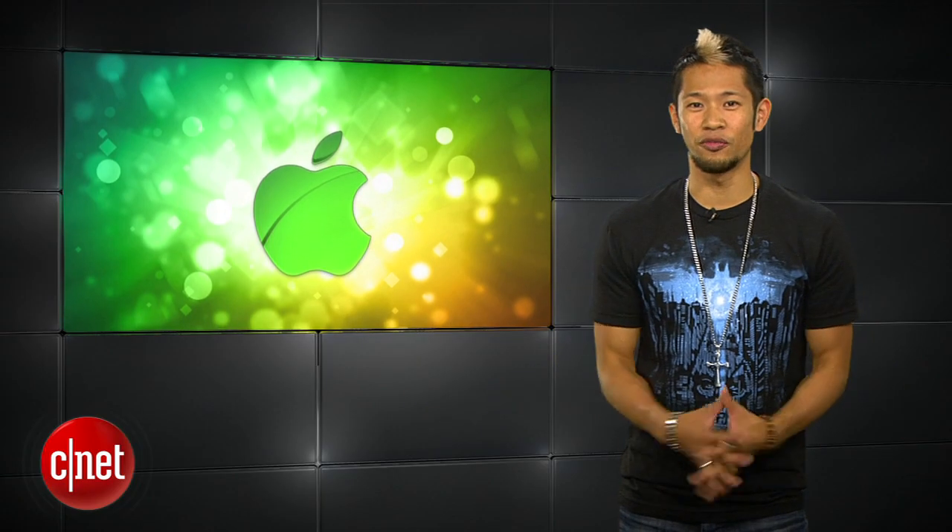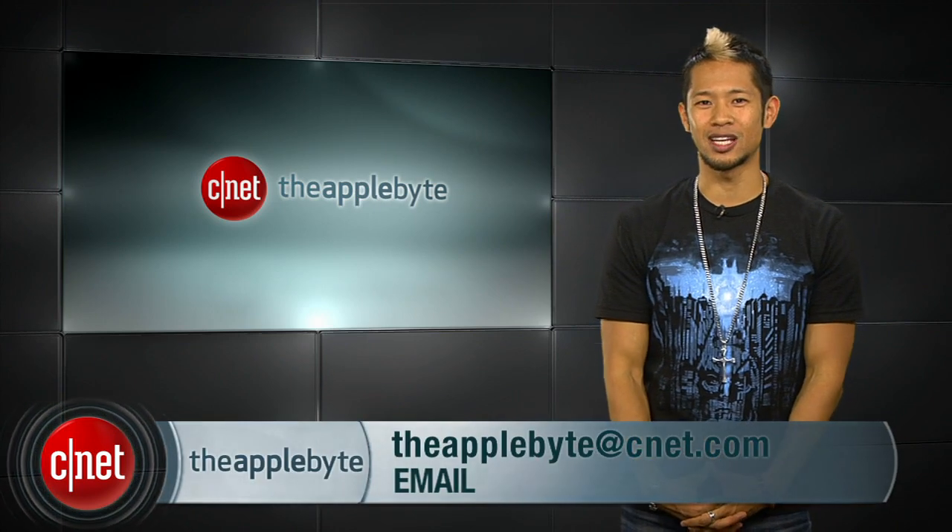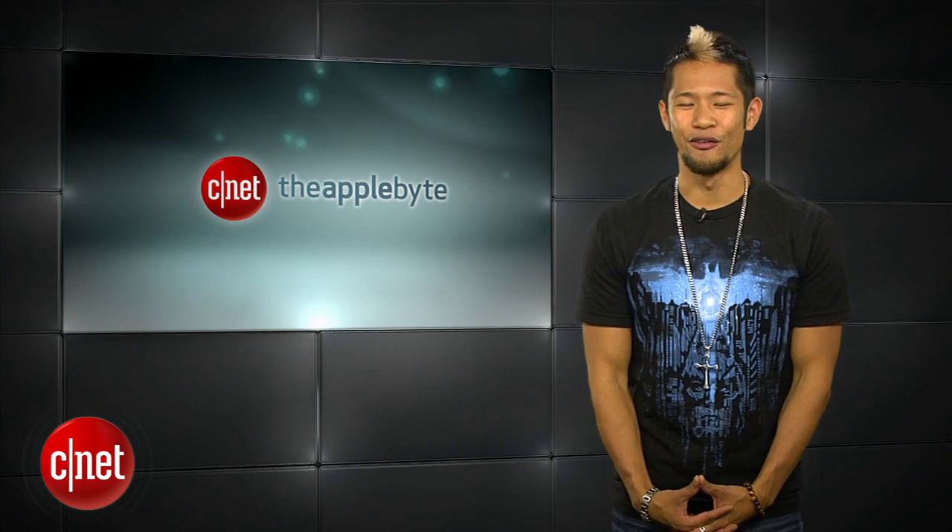Alright guys, that's going to do it for this week's show — it's a short one. I'm off to Comic-Con, but we will return next week with a fully loaded one. Email us at theapplebyte@cnet.com — I'll write you back. I'm Brian Tong. Thanks for watching, and we'll catch you guys next time for another Bite of the Apple.